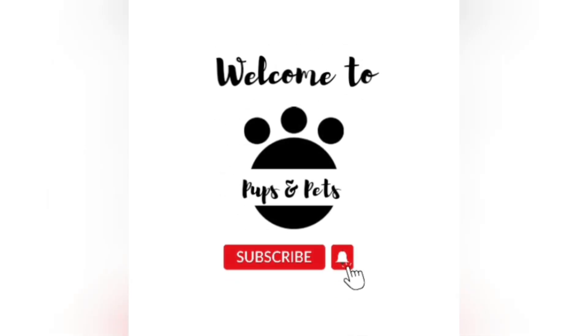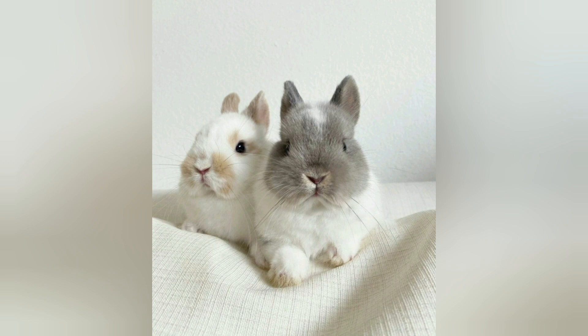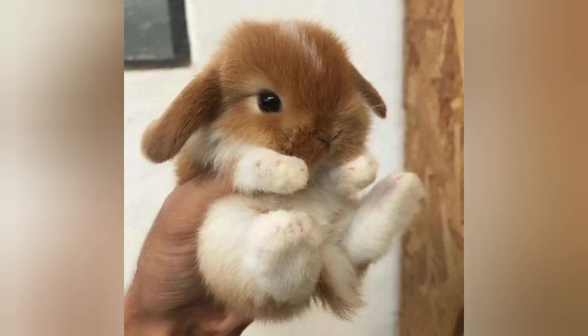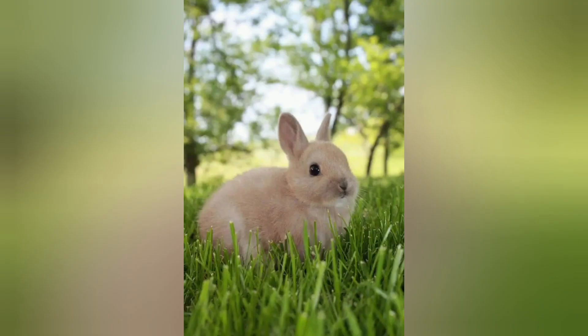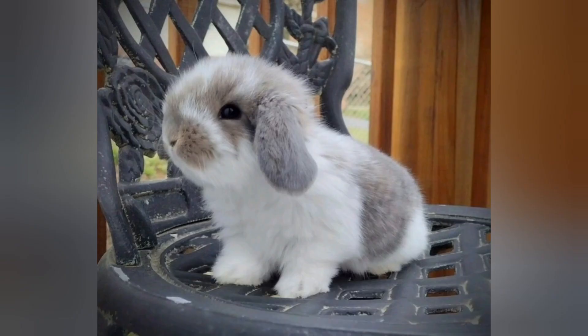Welcome back to Pubs and Pets. I am back with a new video. Have you ever heard about the mini lop rabbit breed? Mini lop rabbits, with their irresistibly cute floppy ears and compact size, have captured the hearts of bunny enthusiasts worldwide. In this comprehensive breed guide, we will dive into everything you need to know about mini lop rabbits.